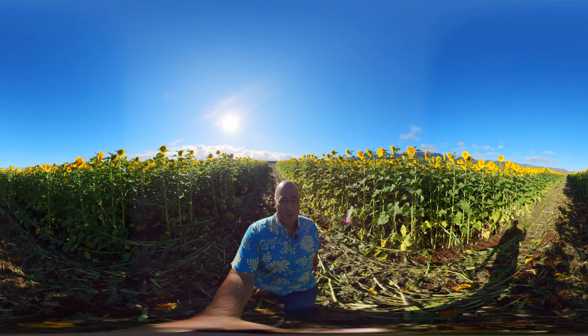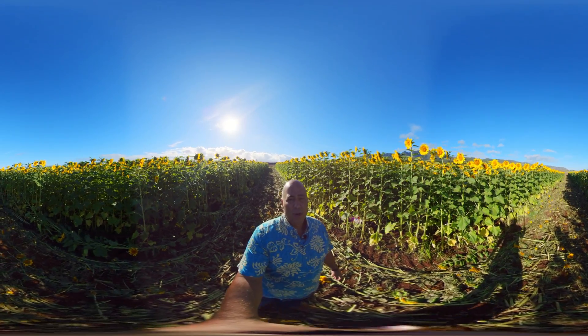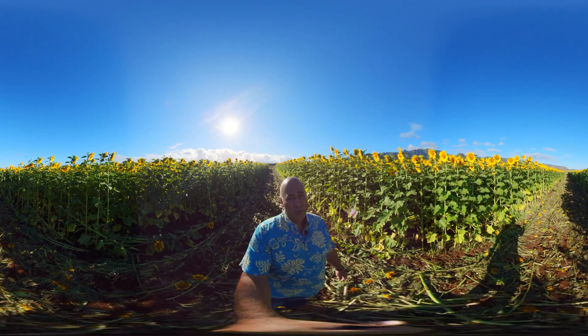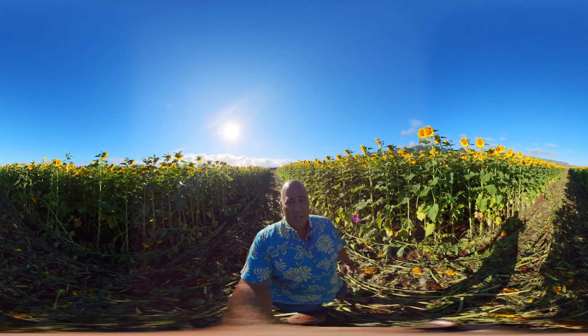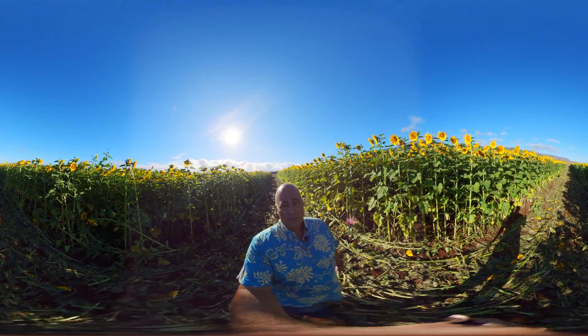Corteva Hawaii has been growing these beautiful sunflowers for nearly 20 years. Sunflowers are just one of the commercial crops that we grow here. The farm in Waialua is 2,300 acres, home to about 400 acres of locally grown produce that you'll find in your grocery store. Together, we can help move the state to doubling local food production by 2030.